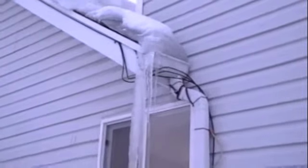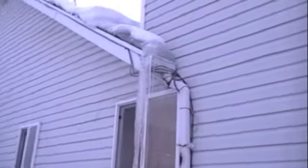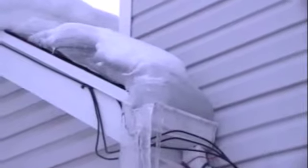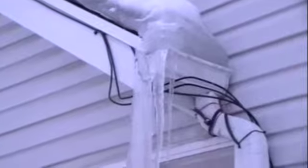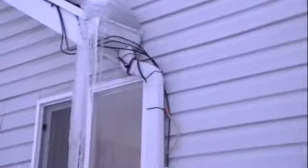The ice dam is right above that window where all the damage is inside. I believe some of the water and ice are building up not only going underneath the roof shingles but also underneath the siding. Those cables are for our satellite TV. I have a heat tape that we usually put on that downspout to keep it from freezing.